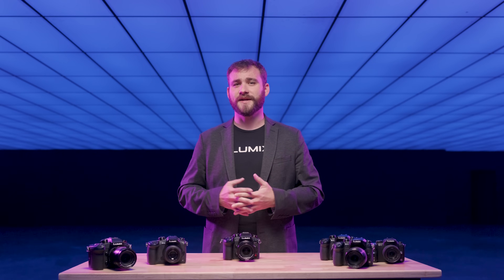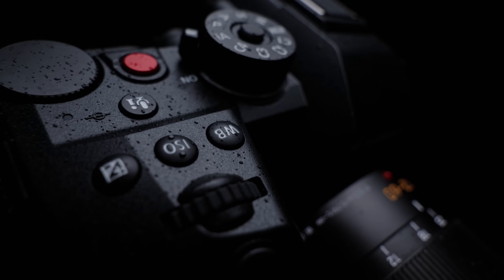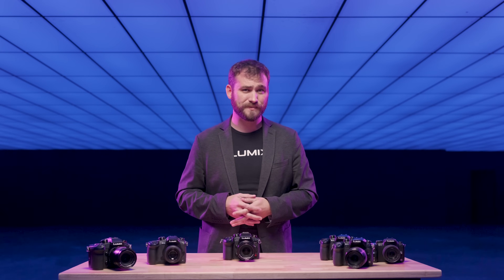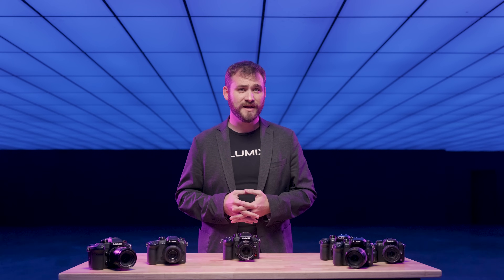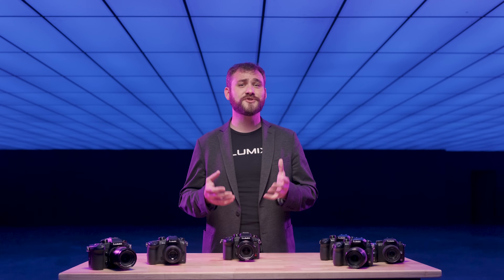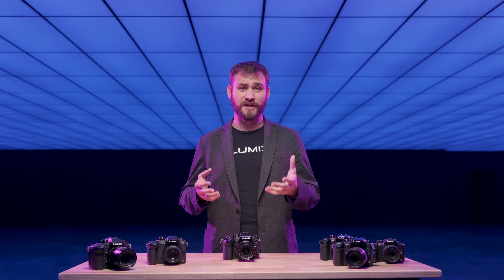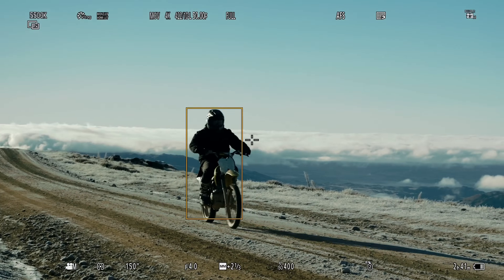What good is a camera without reliability? The GH7 is dust-resistant, splash-resistant, and can even operate in temperatures as low as negative 10 degrees Celsius. And don't forget that the Lumix GH7 is a hybrid camera, packed with features to support photographers as well. It enhances our cutting-edge phase-hybrid autofocusing system, capable of recognizing planes, trains, and even the front of cars or the helmets on motorcyclists.